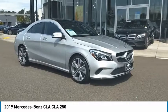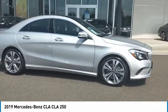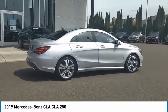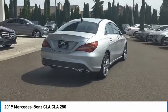Come test drive the 2019 CLA. The CLA comes with impressive handling, excellence, and luxury interiors. It has amazingly sleek lines, which also reduces the coefficient drag to minimal, making it very aerodynamic.